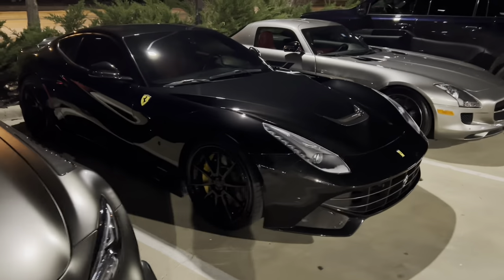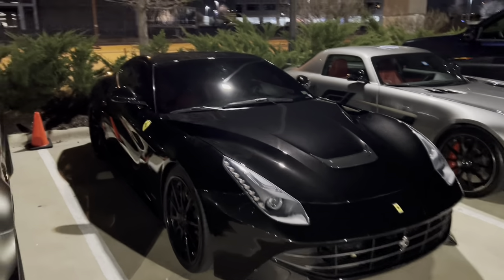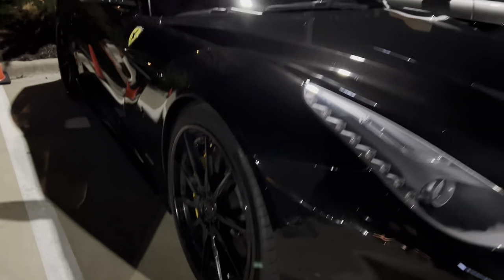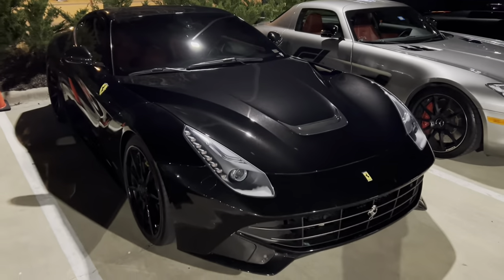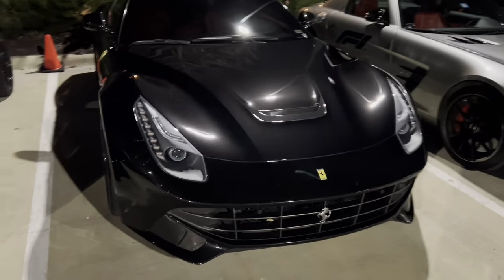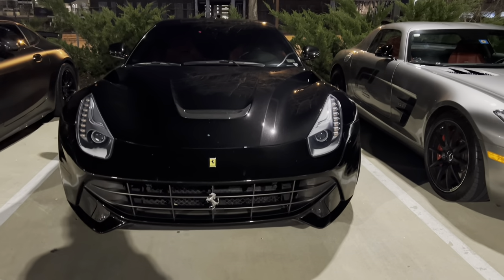Right here, we've got this Ferrari F12. Now, this one is extensively modified — it has a Novatec exhaust. You can kind of see that red interior in there too. And some nice aftermarket wheels as well. I can tell you guys from experience, this car is extremely loud — it will blow your eardrums out. The owner revved it for us one time and it is just absurdly loud.